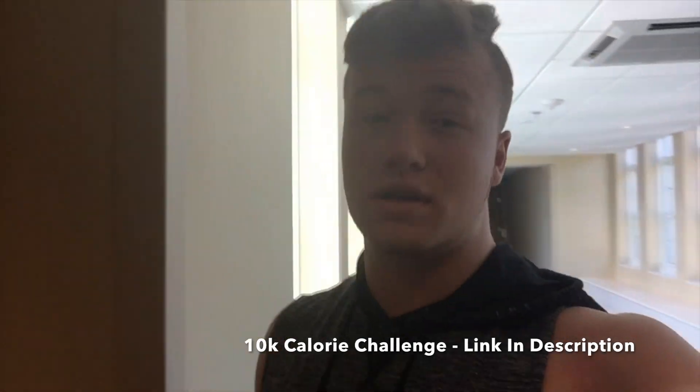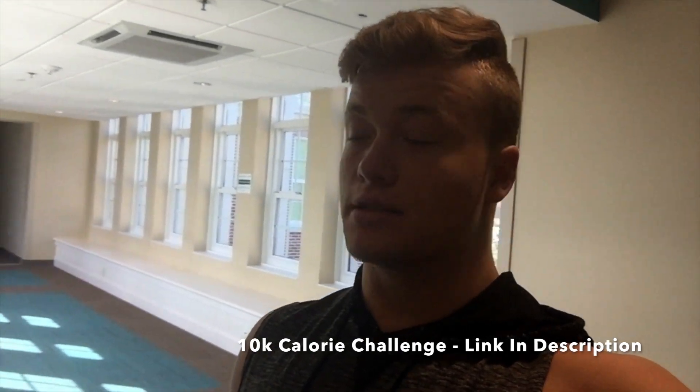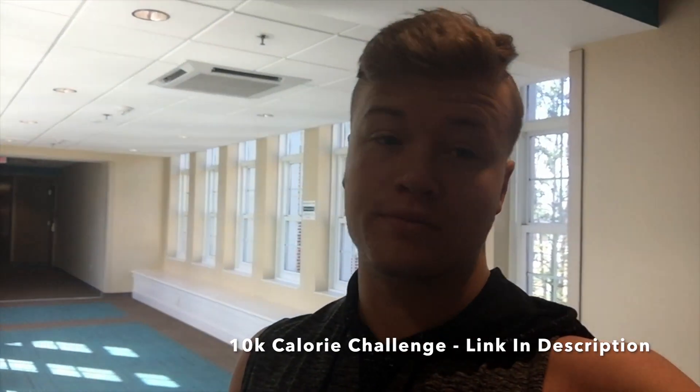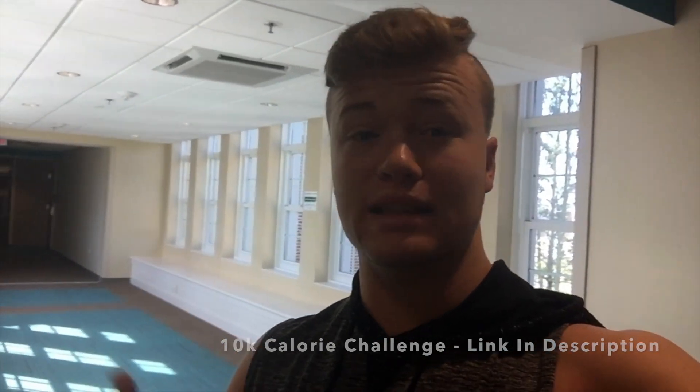Good morning after the challenge. My brother said it best — I'm not hungry at all this morning. I'm going to the gym right now to train chest, going in fasted since I have enough nutrients to last a while. For the rest of the day I'll just have some chicken, whey, lean meats, and greens.